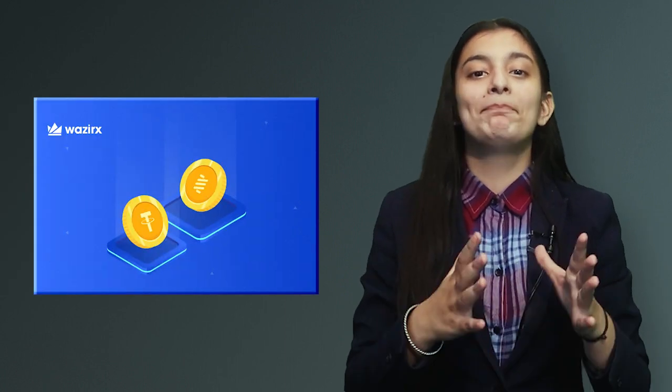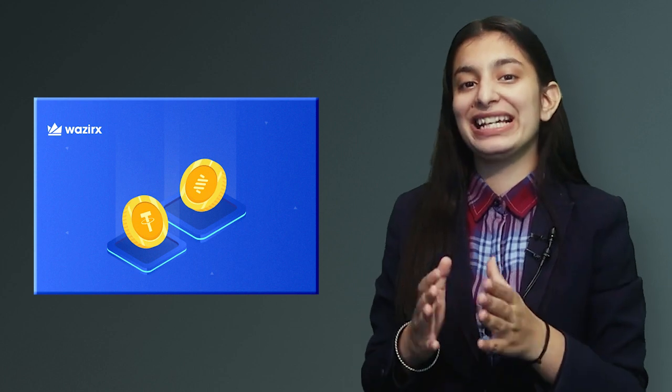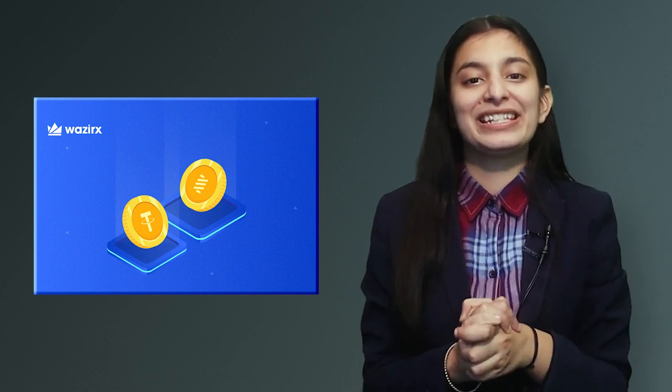First, let's talk about the listing of Bounce tokens on WazirX. You can buy it, sell it, and trade it on the Bounce token in the USDT market.